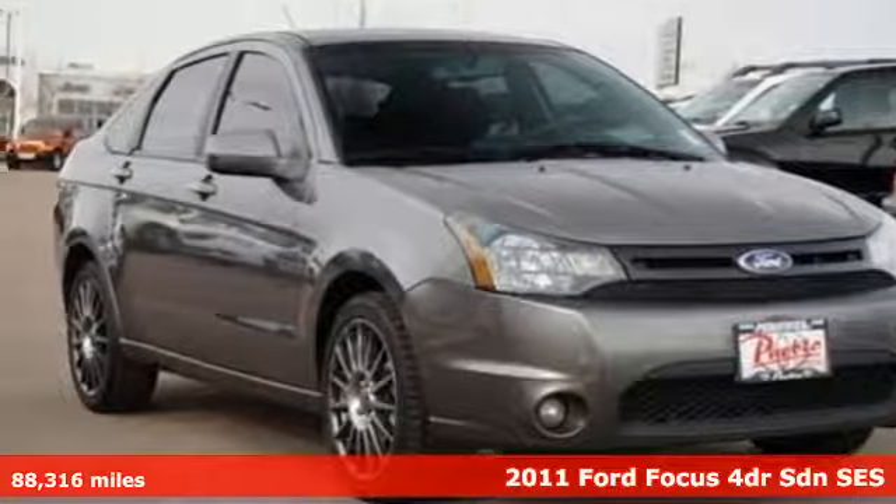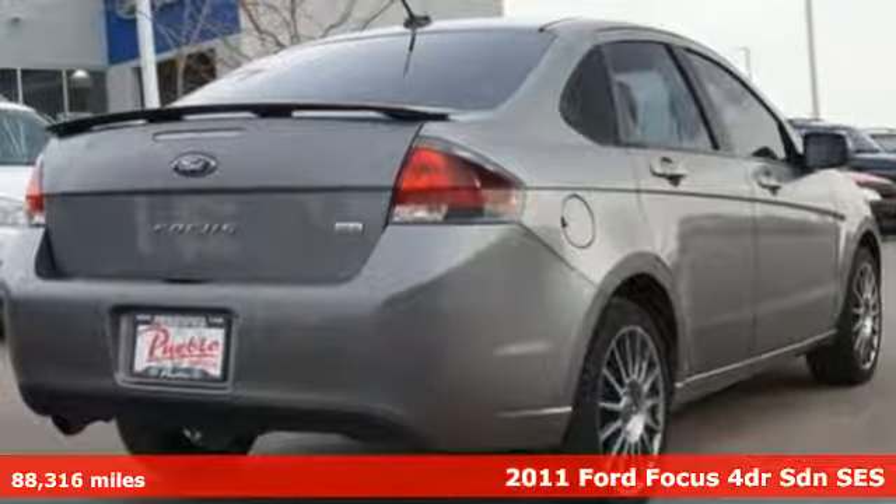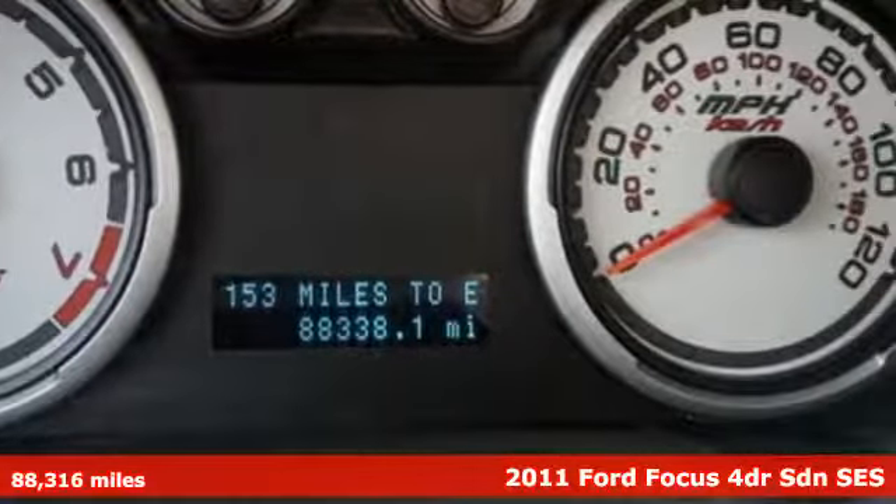It's a 2011 Ford Focus. Sleek, stylish and fun to drive. It's loaded with standard amenities including air conditioning, a tilt adjustable steering wheel.